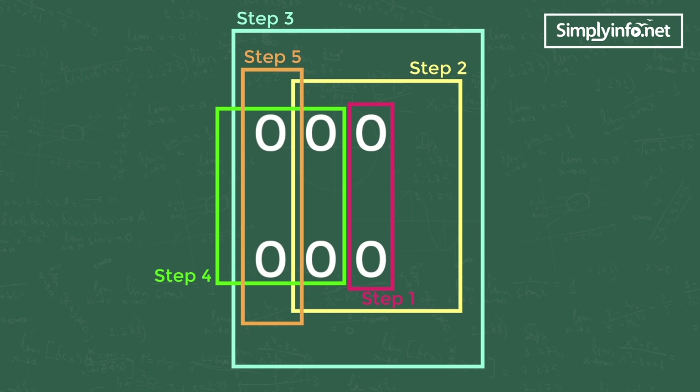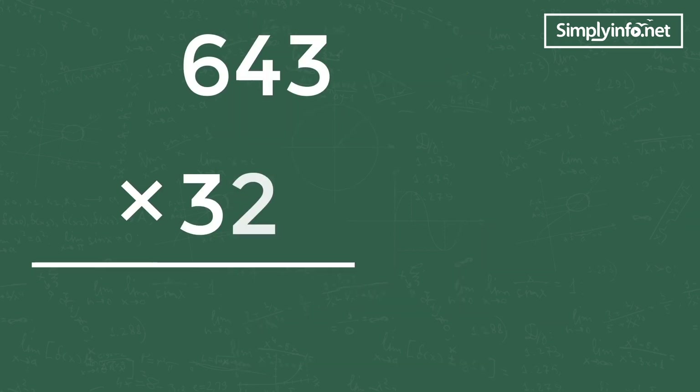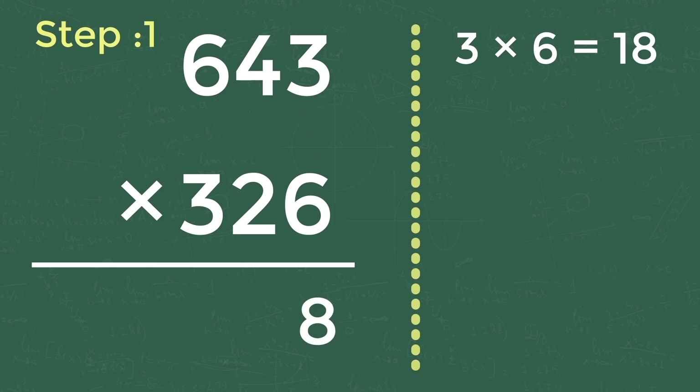643 into 326. Step one: product of unit digits of both numbers, that is 3 into 6 equals 18. Write 8 in the unit place and carry forward 1 to the next step as shown here.